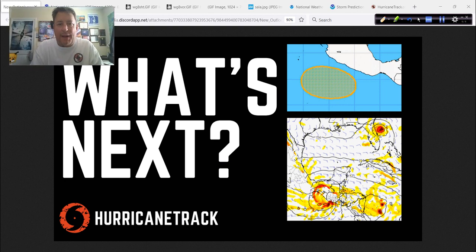Good afternoon. Mark Sout of HurricaneTrack.com here. It is Thursday now, the 9th day of June 2022, and it's time for the Hurricane Outlook and Discussion. We're going to be focusing on what's next, what's going to be happening out there over the next several days.